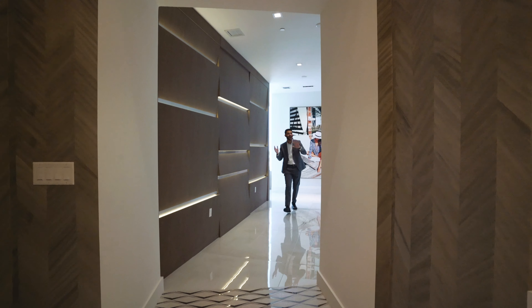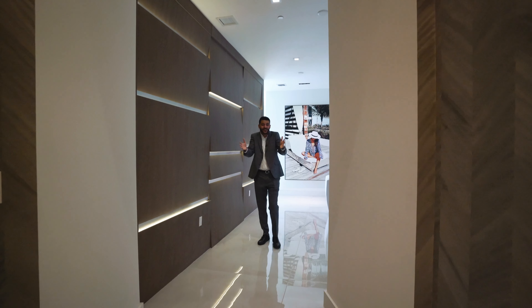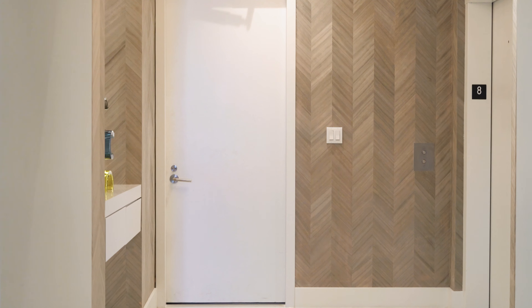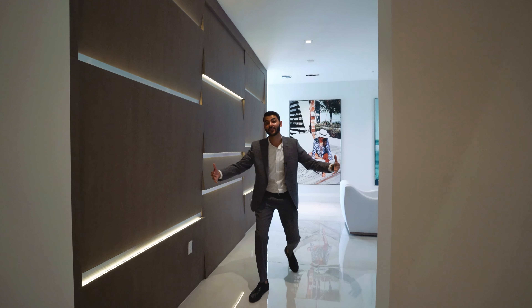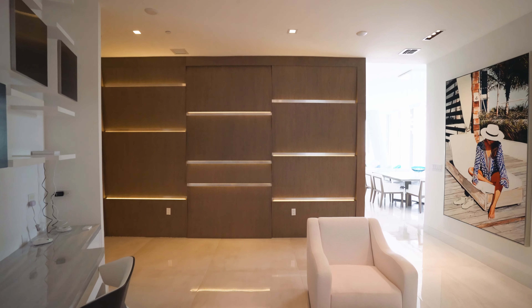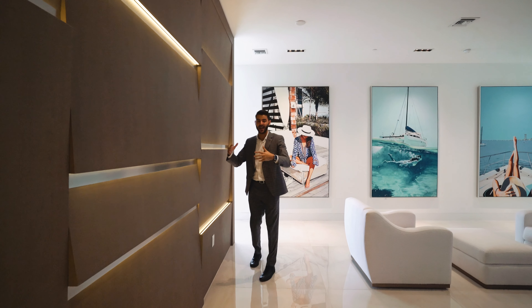Welcome everybody to a condo that kind of feels like a house because it's so big. You walk in from your private foyer, put down your keys, and walk into the space. You notice this custom millwork, which is really nice. They have the LED lighting that sticks out in certain places and then not in others, so it gives you a really cool design.